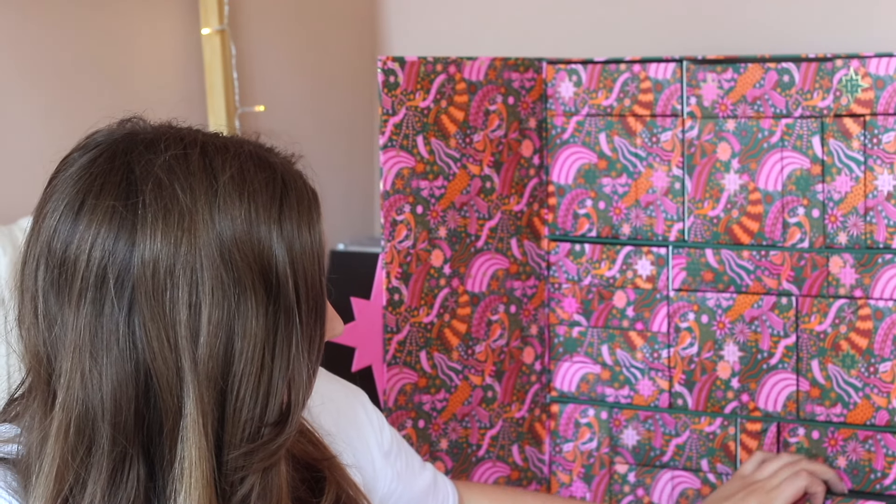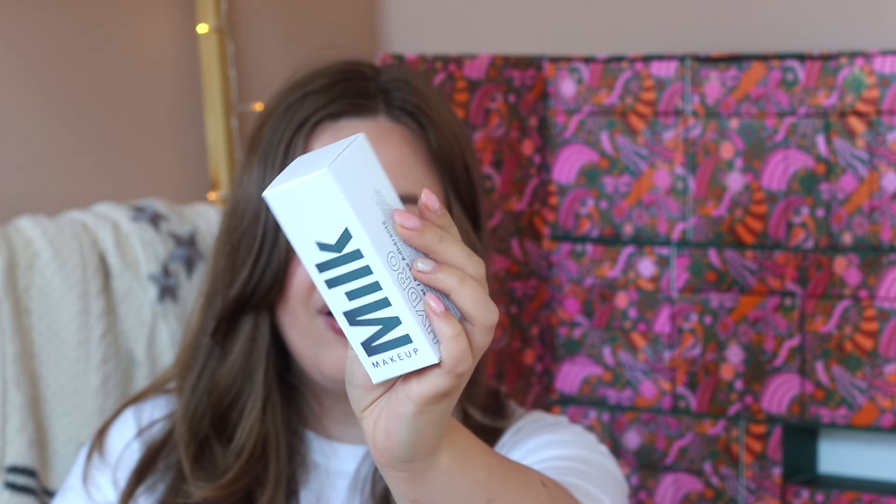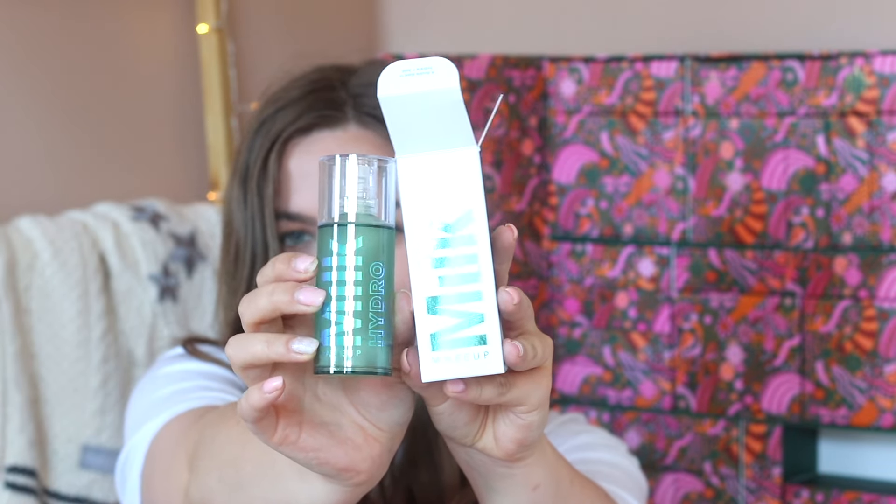Day number sixteen says 'dance the night away with your makeup in place.' This is the Milk Makeup Hydro Grip Primer — such a popular primer. I've been wanting to try this for years. This is what the bottle looks like and I can't wait to try this in December.